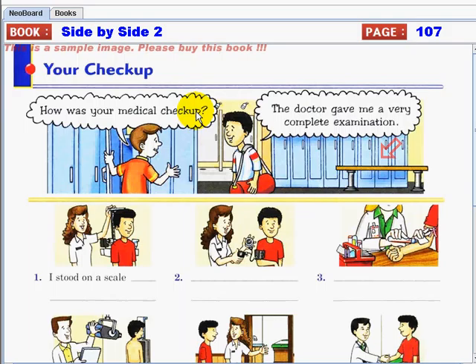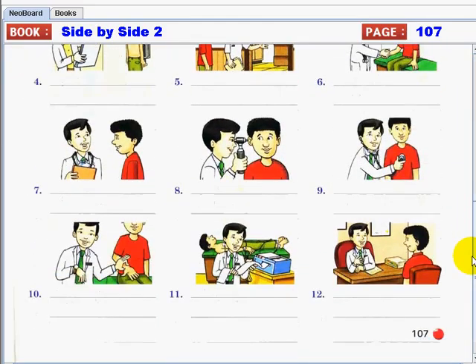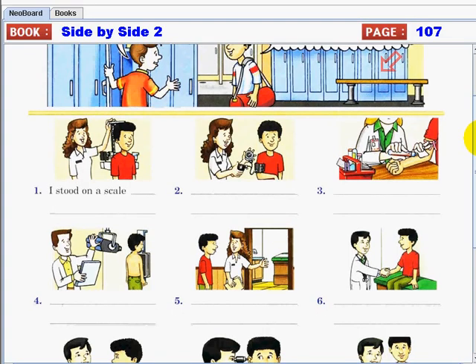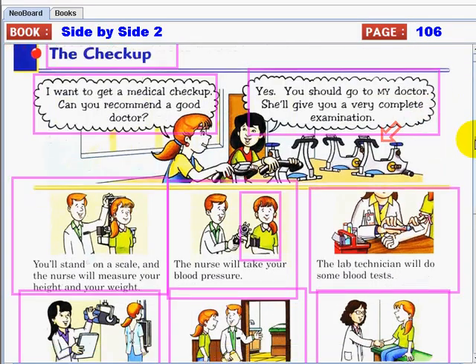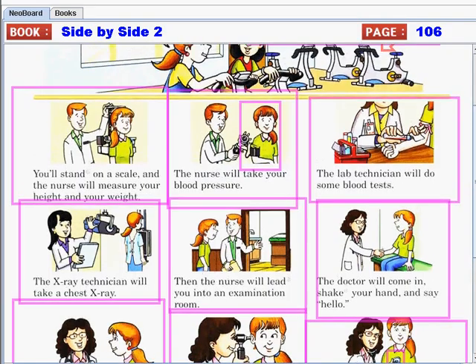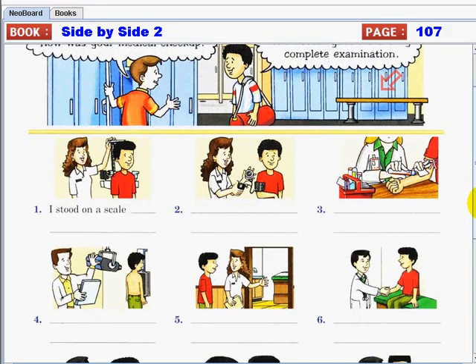How is your medical checkup? The doctor gave me a very complete examination. Now let's look at those pictures. Using this given picture, let's write down the steps on how to get a complete examination checkup, like what we learned from our previous video. It shows the steps that the doctor and nurse did for the complete examination.